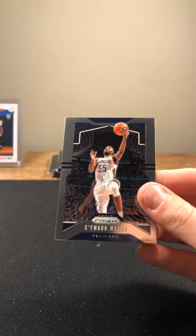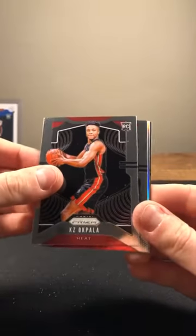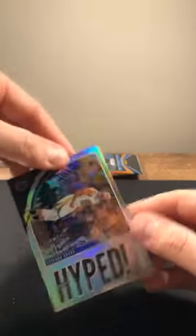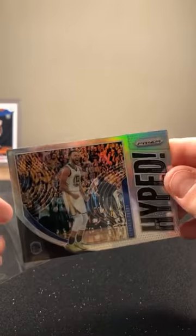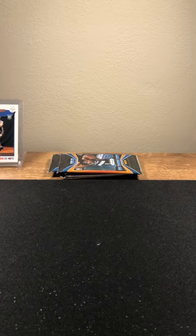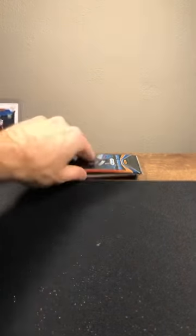Bogdanovich, Hakeem Olajuwon. Ant Davis insert and Etuan Moore. Couple packs to go. Okapala rookie again, Chris Dunn, Bogdanovich on the back. Next silver — Steph Curry Hypes insert. Steph Curry — Warriors having a good break. Steph silver insert, probably worth a couple bucks.